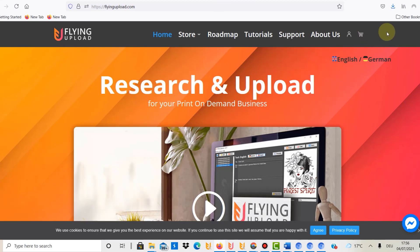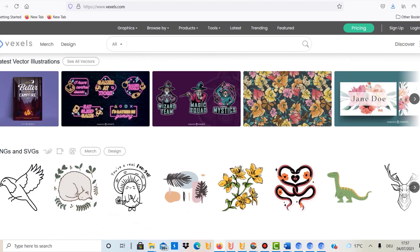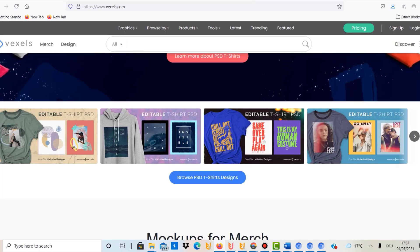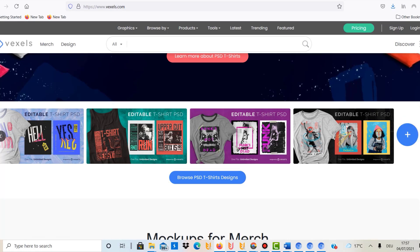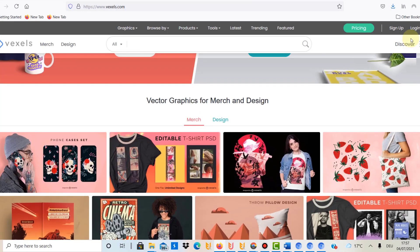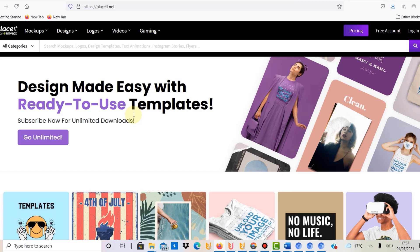Point number six is that there are lots of tools available. If you want to scale quicker and build your business faster, you can accelerate success by spending some money on tools. Tools like the Flying Upload automation run on a subscription basis, and websites like Vexels offer ready-made designs you can use as-is or modify in Photoshop, Adobe Illustrator, Photopea, or Affinity Designer. You can also get custom designs made. There are lots of great tools available for print-on-demand sellers.